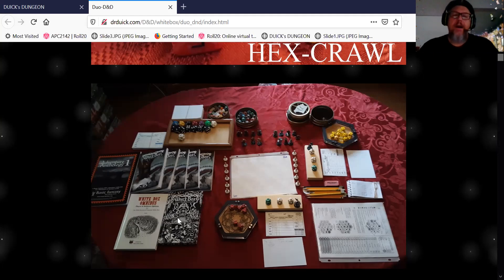We're using White Box by Charlie Mason, who rewrote it — originally from Matt Finch, and before that Gary Gygax and Dave Arneson. White Box is a beautiful game where you don't have to do big character development. The characters change depending on what it is, and we had a great time.